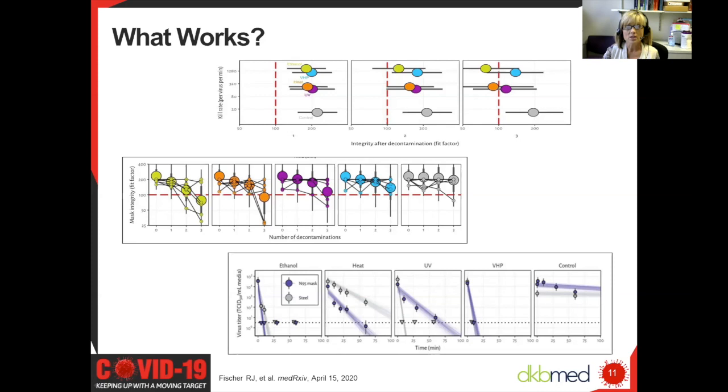Afterwards, they assessed fit and filter capabilities of each individual mask. When we look at ethanol, it seems to decontaminate the mask very quickly, but it did not maintain its integrity and performance after one decontamination session. When looking at dry heat, it tended to take a little bit longer to decontaminate the mask, and some residual microorganisms were left on the metal pieces of the mask, such as the nose bridge. But the integrity of the mask was maintained up to two cycles of reprocessing.